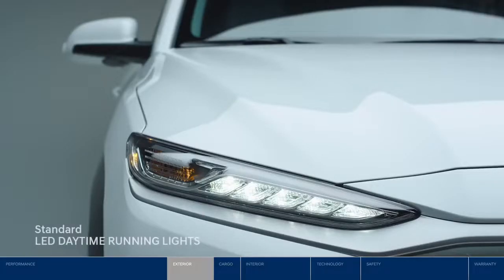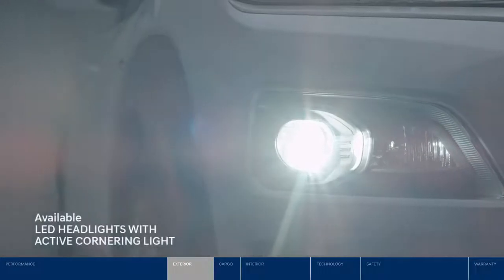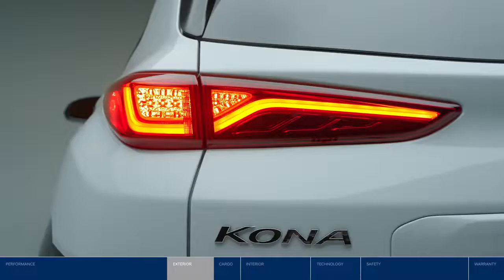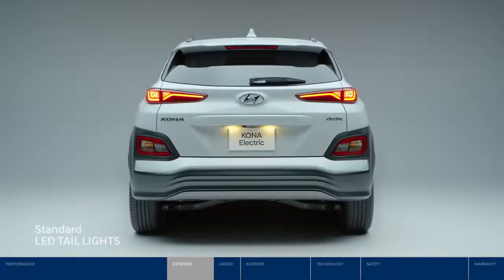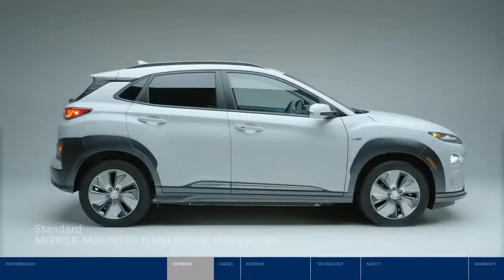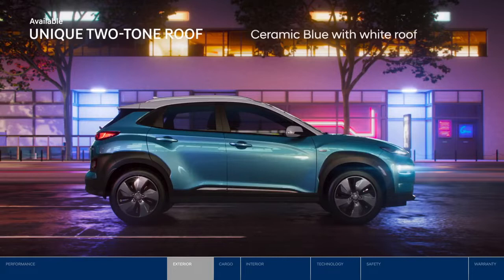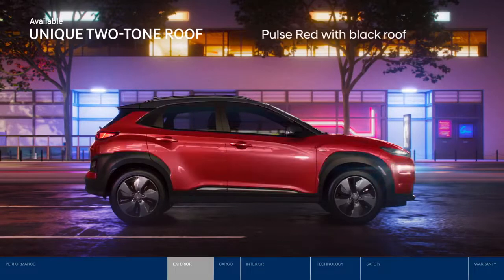Stylish LED lighting technologies include LED daytime running lights, LED headlights, and LED taillights. Enhancing your safety are turn signal indicator lights mounted on each side mirror to help convey your intention to make a turn. With Kona Electric, you can also enjoy two-tone roof color options and show off your individual style.